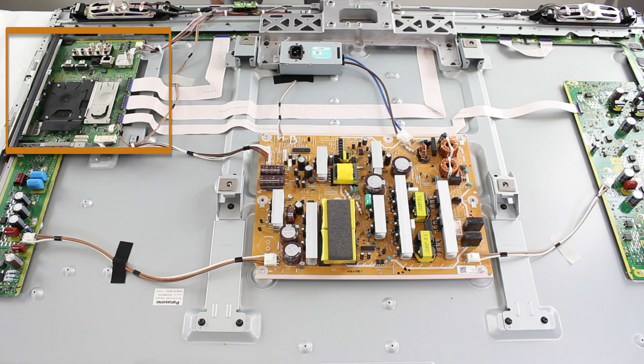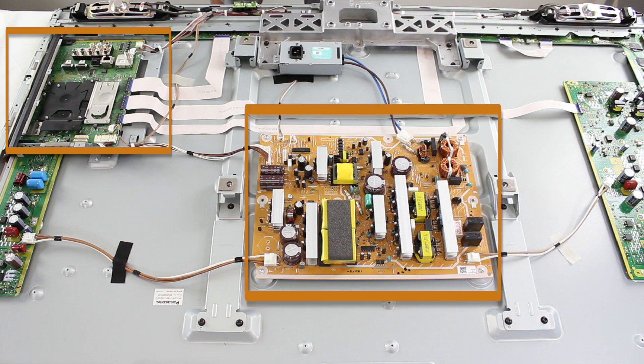Another common symptom that your main board is bad or has been affected by the lightning is that some inputs will stop working and you will not receive a signal on the screen through those inputs. You could also not receive a signal on the screen at all from any of the inputs. If you have any erratic behavior from your TV, or the picture and/or sound is going in and out, this could be a bad main board. There is also the possibility that both your main board and the power supply have been damaged, and you would need to replace both boards. If you are unsure of which board is bad, you can also purchase and replace both boards and see which one fixes the problem or both.